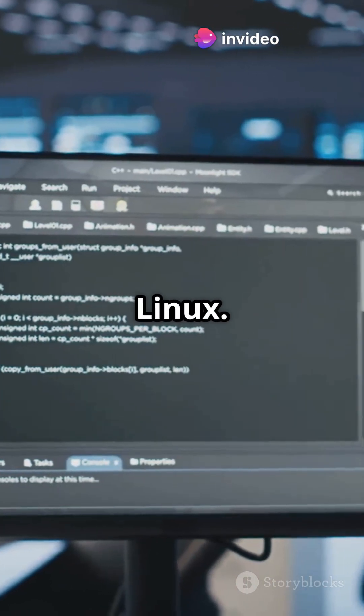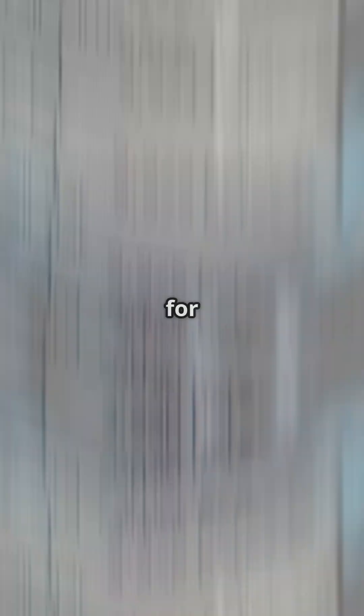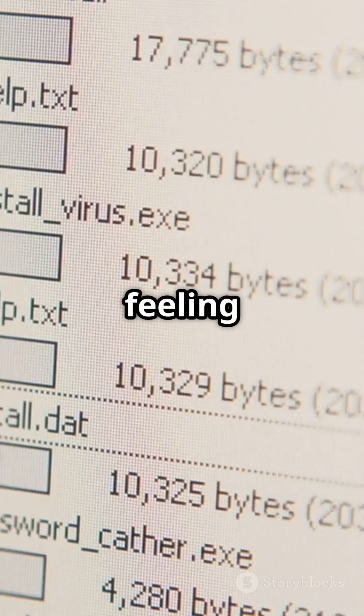Then, free up some space for Linux. Hit Windows + X, open Disk Management, and shrink your main partition. Aim for 20 to 50 gigs — more if you're feeling adventurous.